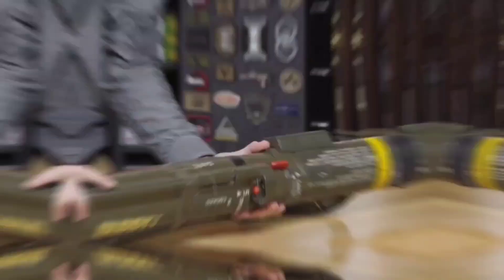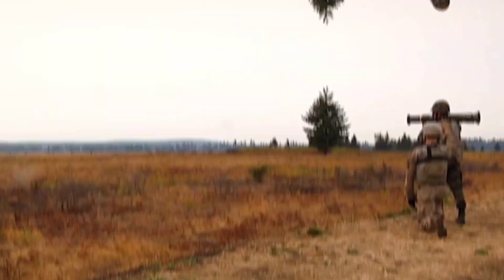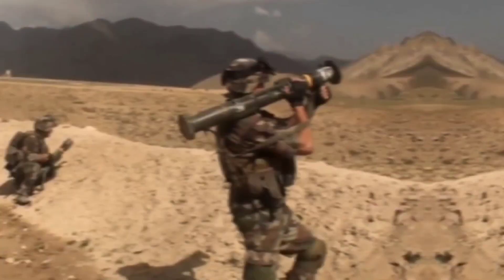The AT-4 has a length of 101.6 centimeters, a weight of 6.7 kilograms, a bore diameter of 84 millimeters, and a maximum effective range of 300 meters, though it has been employed for area fires as far as 500 meters. It can pierce 420 millimeters of rolled homogeneous armor and travel 250 meters in less than a second. It has a muzzle velocity of 290 meters per second, and an operating temperature of negative 40 to 60 degrees Celsius.